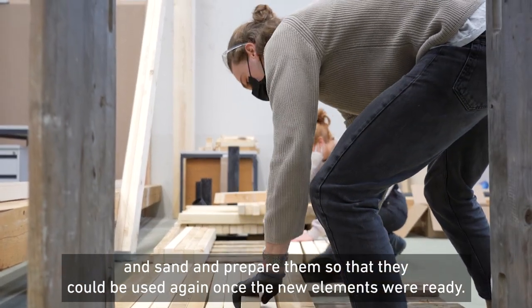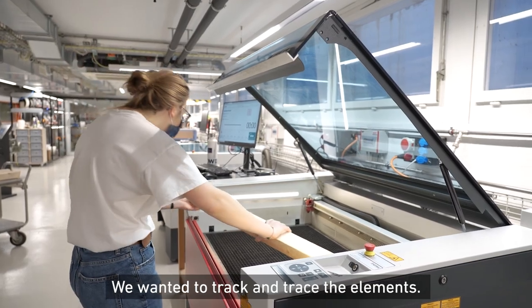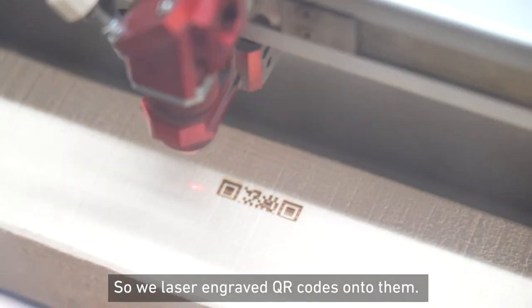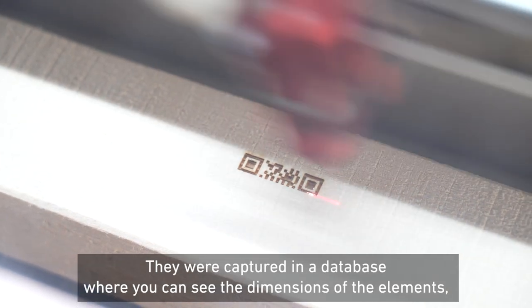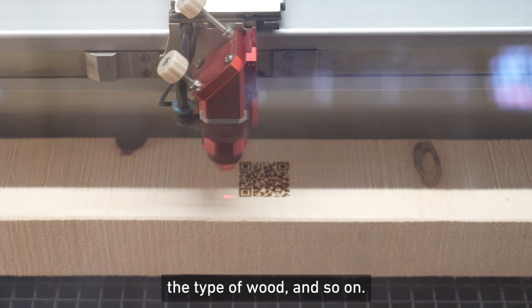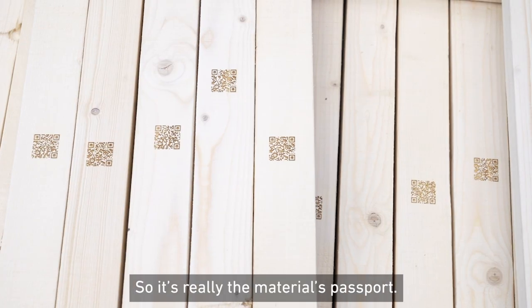Once we had those new elements ready, we wanted to track and trace them. So we laser engraved QR codes on the elements. This leads to a database where you can see the dimensions of the elements, the type of wood, and so on — it's really a passport of the material.